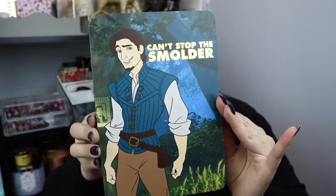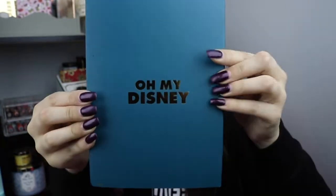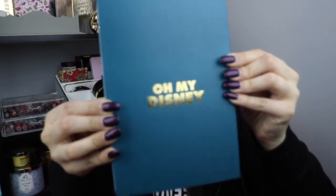Next up, this is 'Can't Stop the Smolder' — Flynn Ryder from Tangled. It says Oh My Disney on the back, and it looks like whatever color the back of the book is matches the page color. And then on the side it has him climbing up her hair to get into the tower. This is really cute. I like this one, though I still think I like The Mermaid one more.